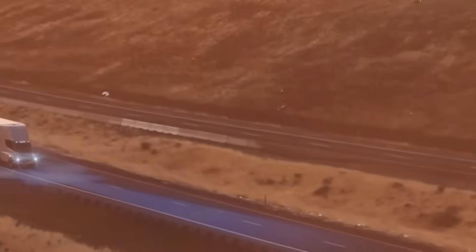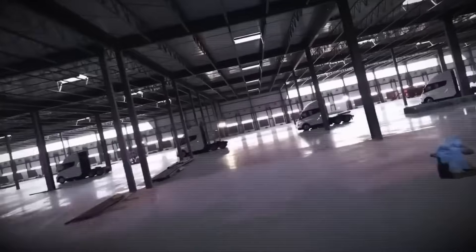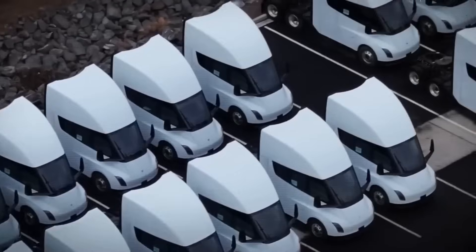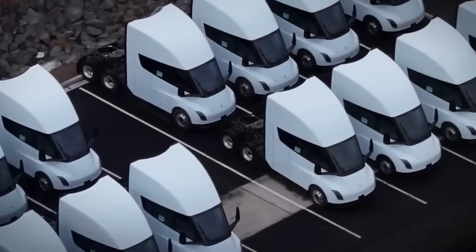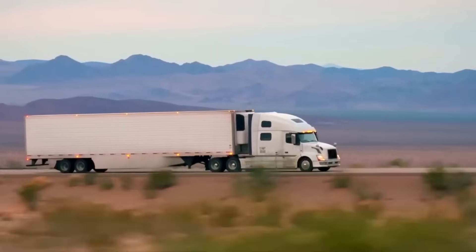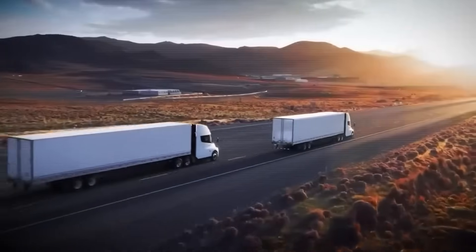And speaking of Tesla, their semi is scheduled for mass production next year, which could revolutionize freight transport in the US. Meanwhile, over in Australia, Scania has received approval for electric semis with a massive 624-kilowatt-hour battery pack, which are now available for regional use. These new electric trucks are not only better for drivers but also safer, cleaner, and more efficient than their diesel predecessors.